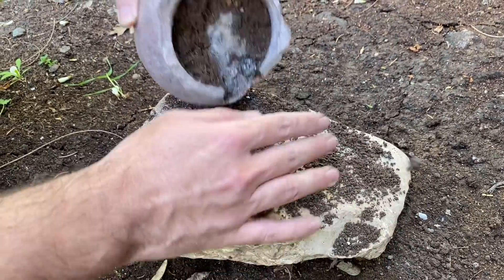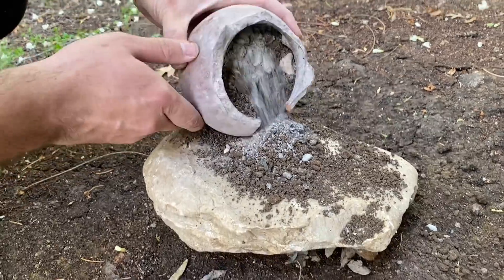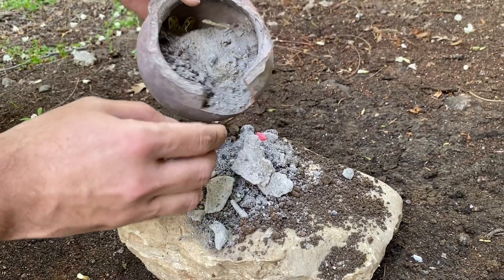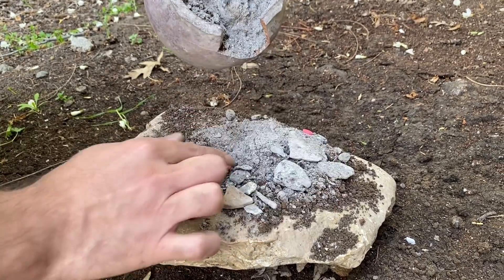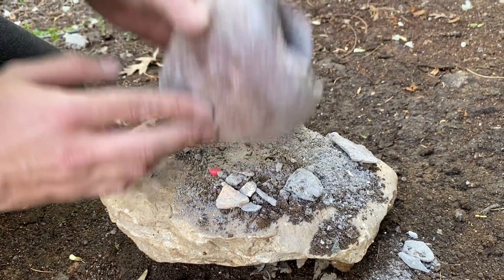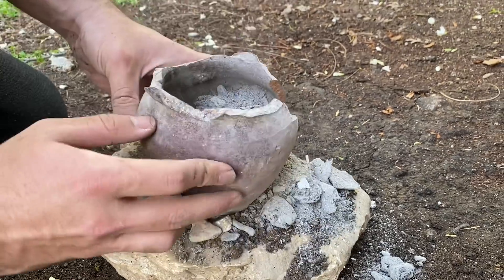The excitement is at its peak! Oh my god, we found the treasure and now it's time to inspect! I can't take it any longer — so excited! Let's break it down and see what's inside!